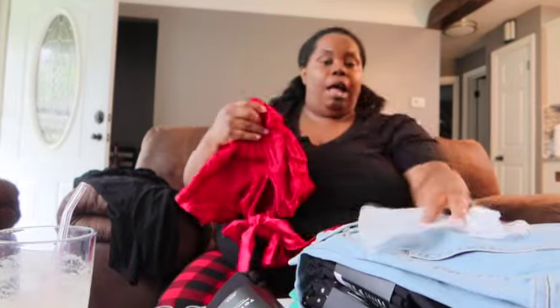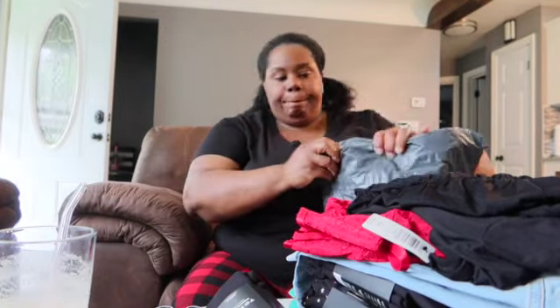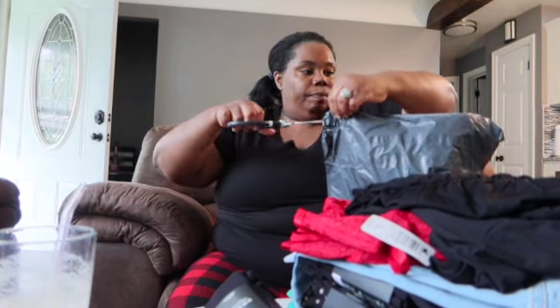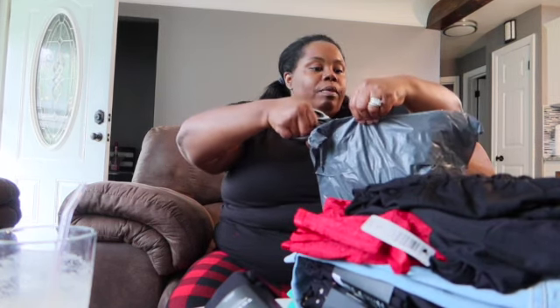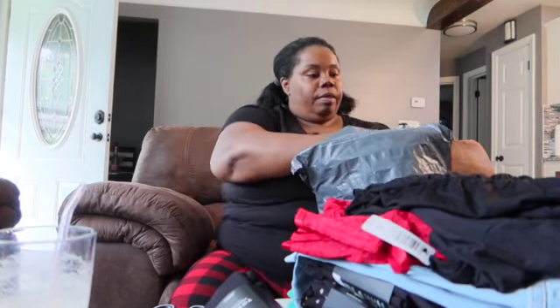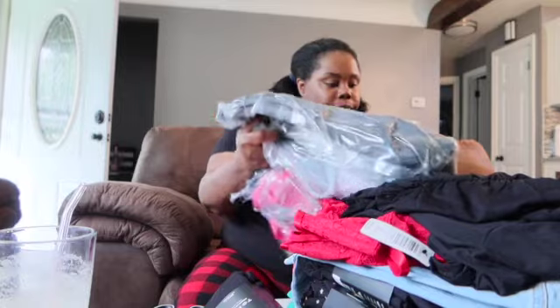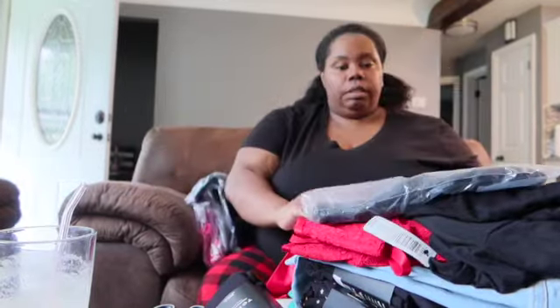I thought I would come and get y'all a little clothing haul and kind of go from there. This bag right here is from Lane Bryant. Let's see what we got. I think these are bras, y'all. I'm pretty much done with spring and summer stuff for me. I'm going to get the girls some more clothes.